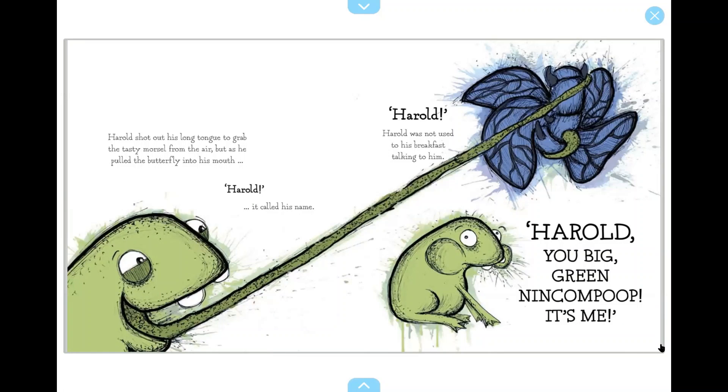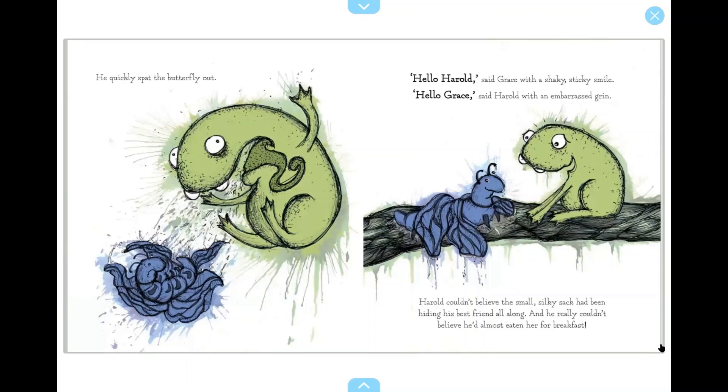Harold, you big green nincompoop, it's me. He quickly spat the butterfly out. Hello, Harold, said Grace with a shaky, sticky smile. Hello, Grace, said Harold with an embarrassed grin. Harold couldn't believe the small, silky sack had been hiding his best friend all along, and he really couldn't believe he'd almost eaten her for breakfast.